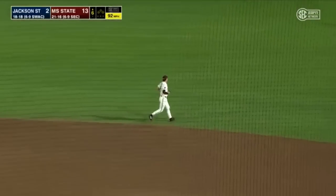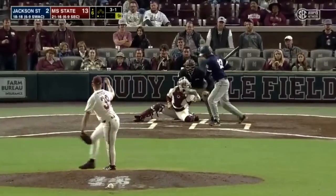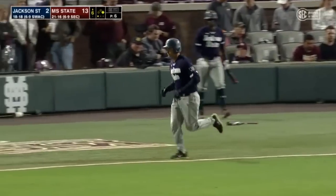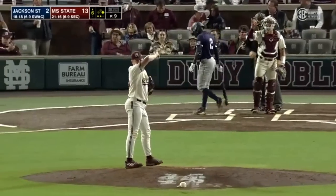That ball hit off the end of the bat, right out to R.J. Yeager — one pitch, one out. And that one misses, ball four. One out. And a strike three caught on the inside corner, and that's out number two of the inning.